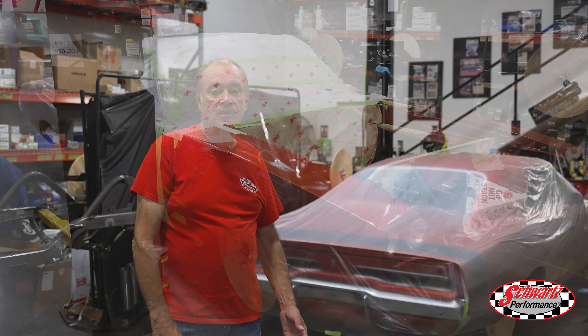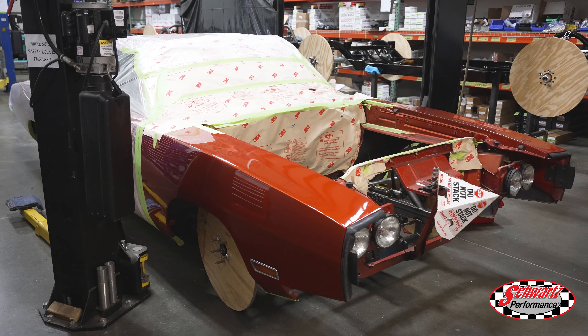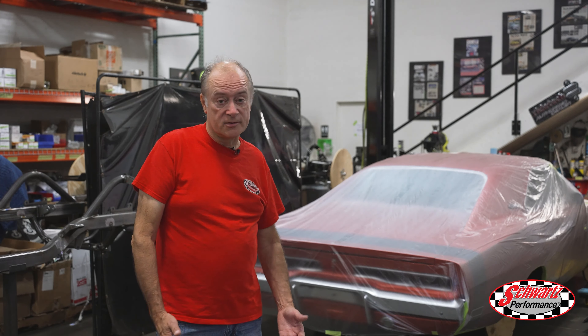Behind me here we've got this Charger and we've just fitted our Mopar chassis along with our independent rear suspension. This is the first fitment of our independent suspension into a Mopar and it's available as an option on all of our chassis.